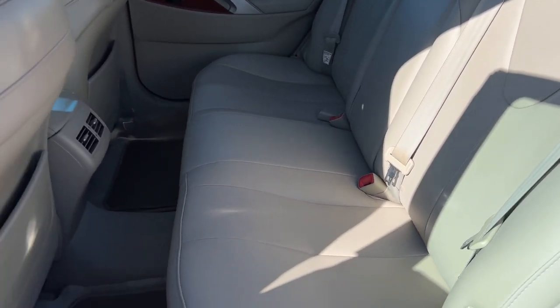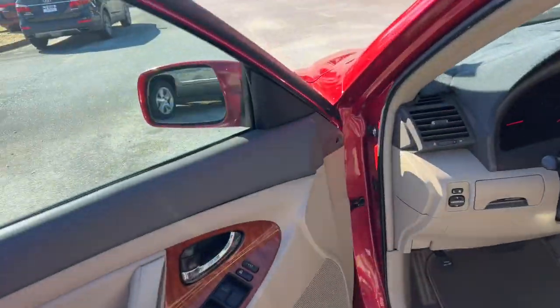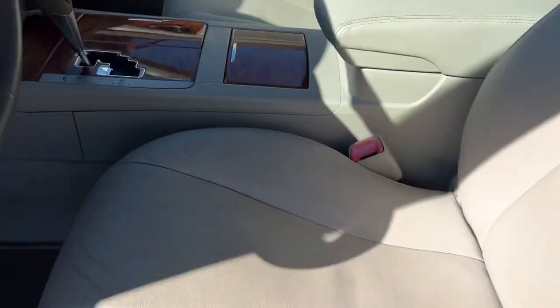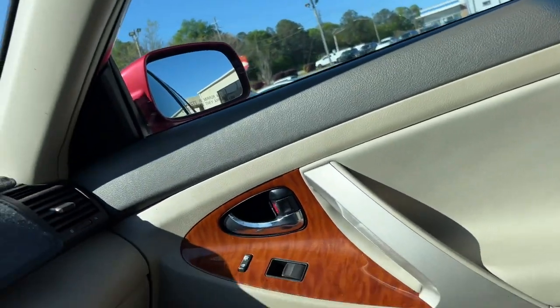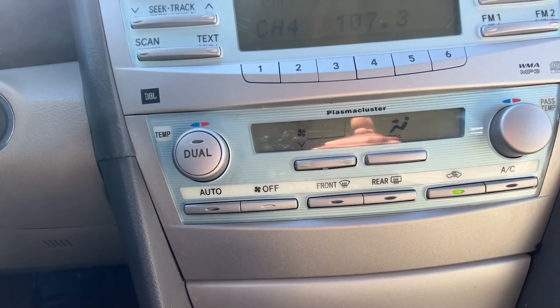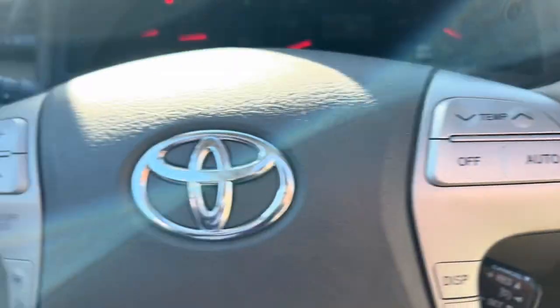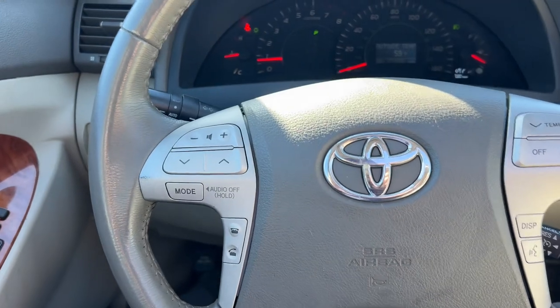It's a well-kept leather interior, wood grain trim throughout, power windows, locks and mirrors, memory power driver seat, premium JBL audio system, push button start, hands-free Bluetooth, and steering wheel controls.